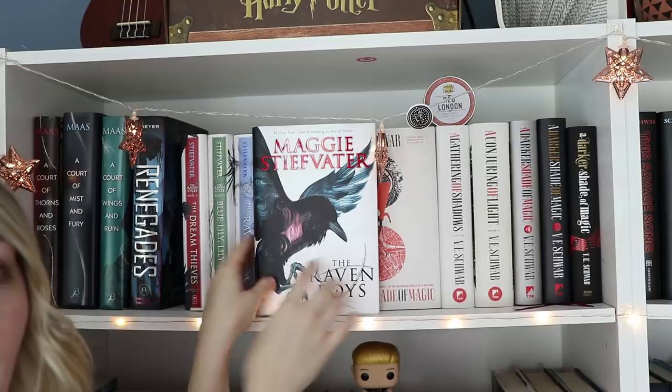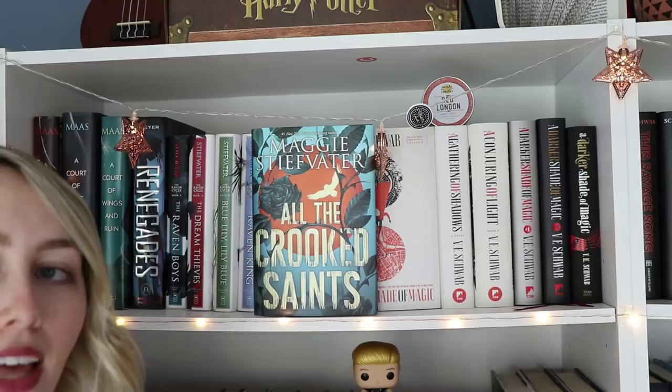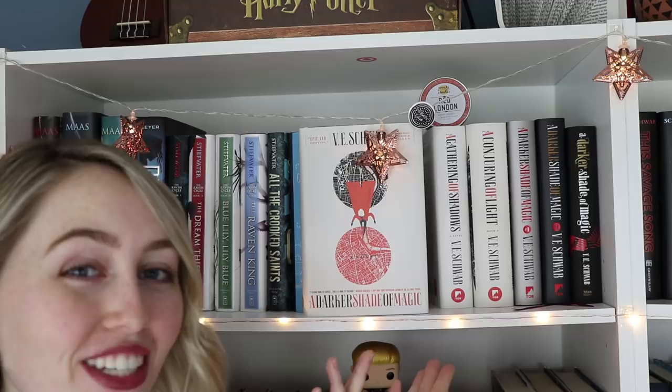Second is Renegades by Marissa Meyer. Then it's The Raven Cycle by Maggie Stiefvater, which includes all four books. Then it's All the Crooked Saints by Maggie Stiefvater, which I started and then stopped after 10 pages because I just wasn't in the mood. Then it's The Gentleman's Guide to Vice and Virtue by Mackenzie Lee. Then it's A Darker Shade of Magic by V.E. Schwab, and then A Gathering of Shadows and A Conjuring of Light.